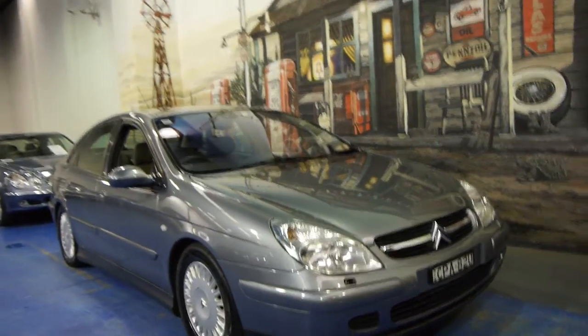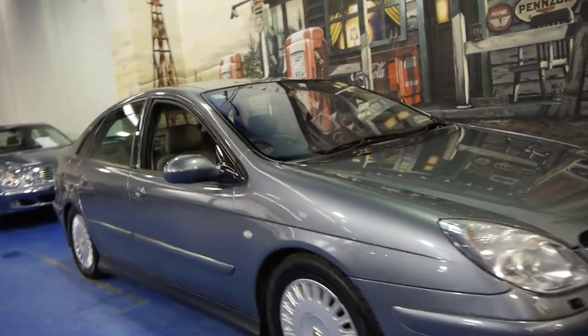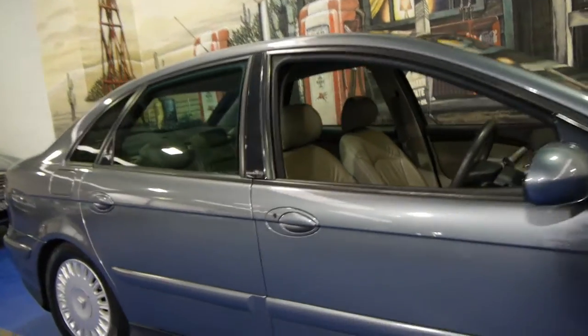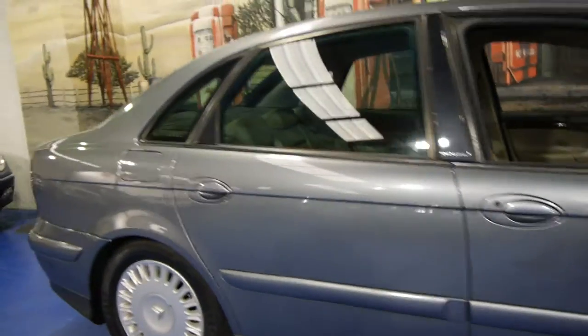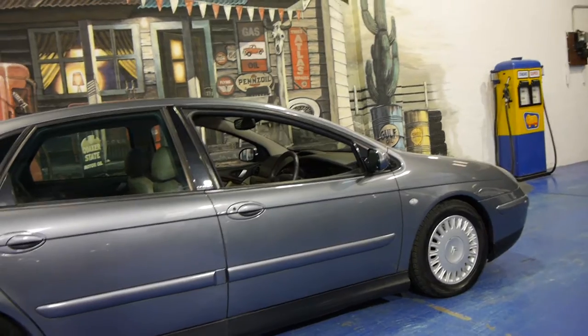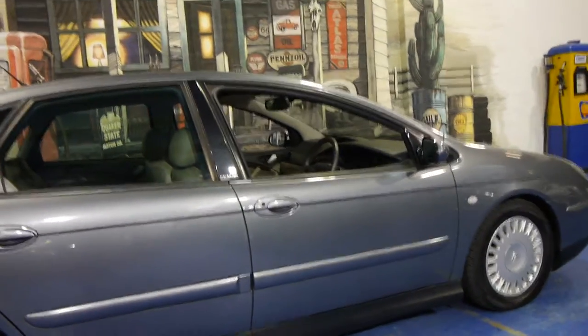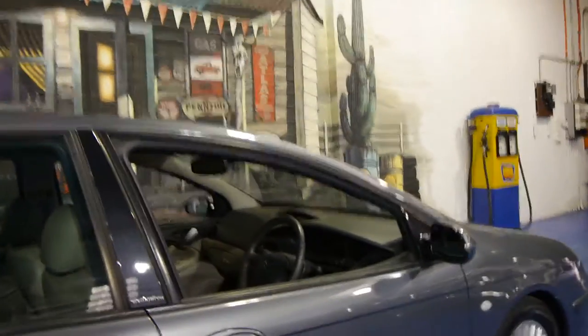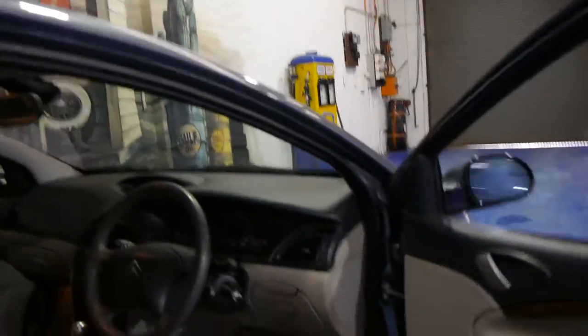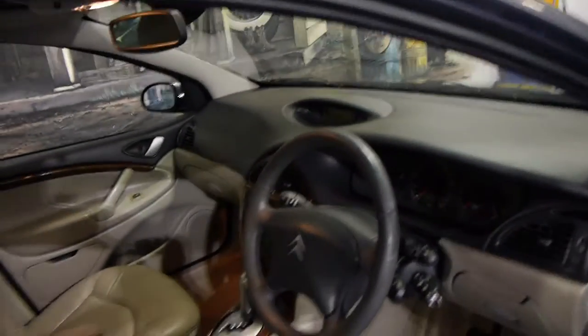Today we have for you a 2004 Citroën C5. It is the Exclusive and it's got the petrol V6 engine. It's done just over 150,000 kilometres but it is in very good condition. This car was traded in on a 2011 C5. The owner of this car absolutely loved it and had it for many years.